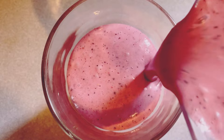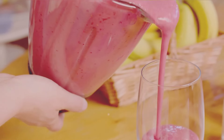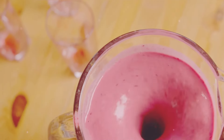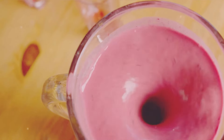Before you pour, do a quick taste test. If your smoothie isn't sweet enough for your liking, here's the time to add that tablespoon of honey or maple syrup. Give it one more quick blend to mix everything thoroughly. This step ensures that the sweetness is evenly distributed and you get a perfect taste in every sip.